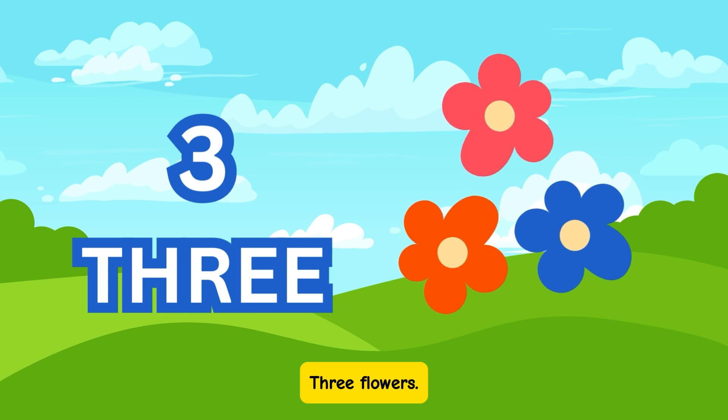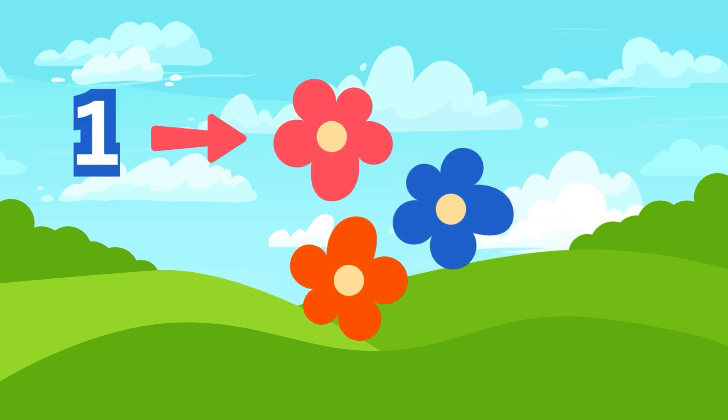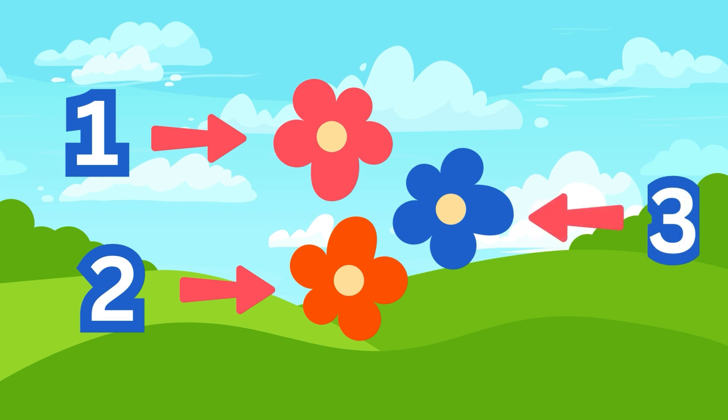Wow! 3 flowers. Count with me: 1, 2, 3. Fantastic!